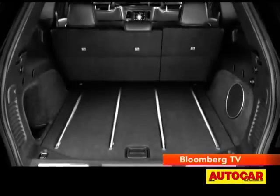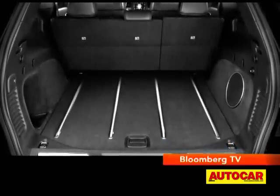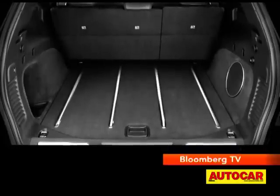What the Grand Cherokee doesn't have is a third row of seats, so instead you get a 1,544-litre boot and space for an almost full-size spare.